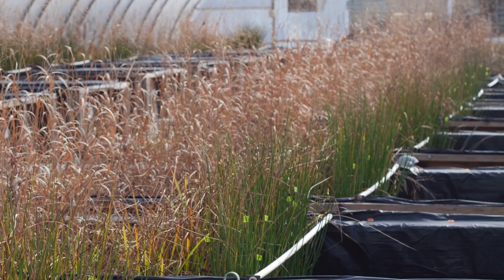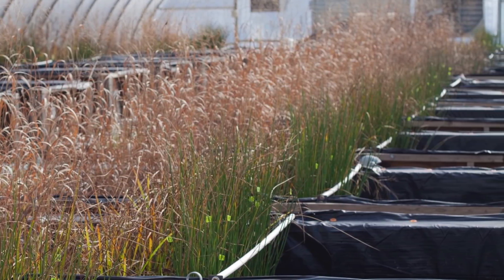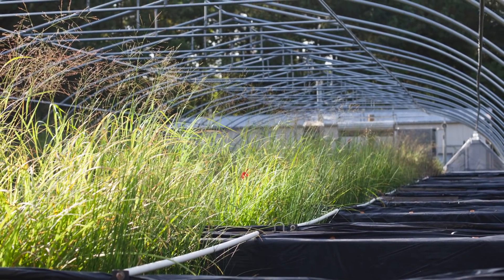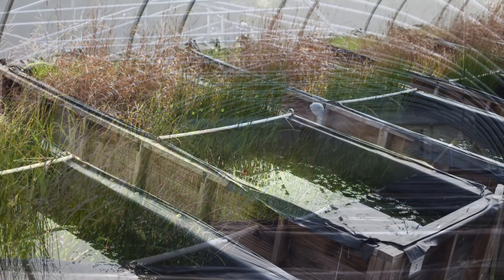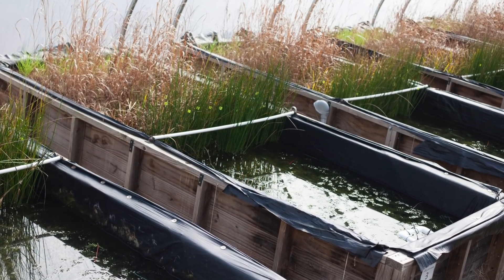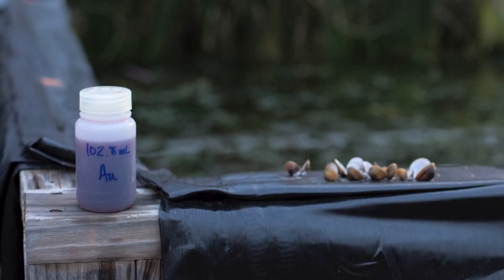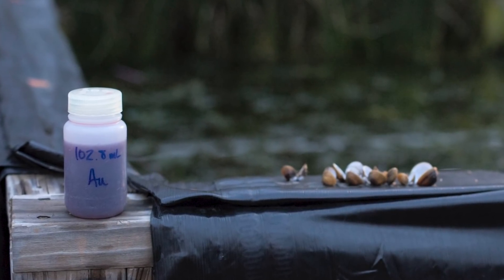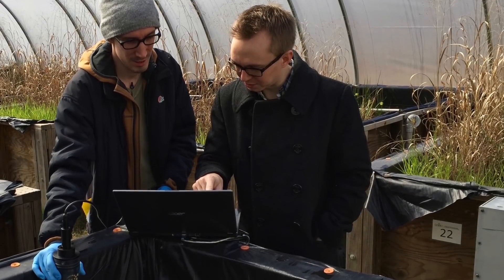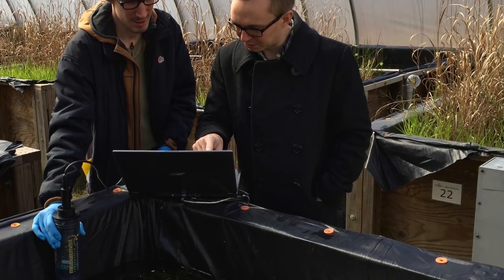One of the things we've done in our center is create this mesocosm facility. We have 30 boxes that are about a couple of cubic meters per box, and they represent a freshwater emergent wetland — so there's water, soil, sediment, plants, and organisms. We were able in this study to add gold nanoparticles at very low doses and see how they were behaving in a real ecosystem.